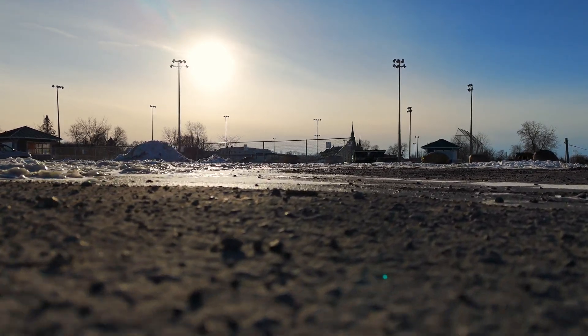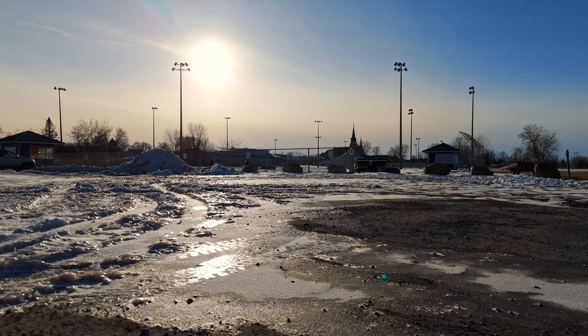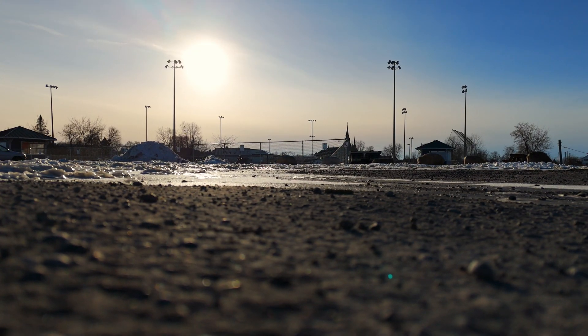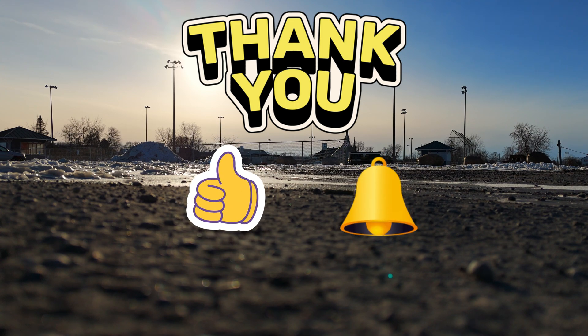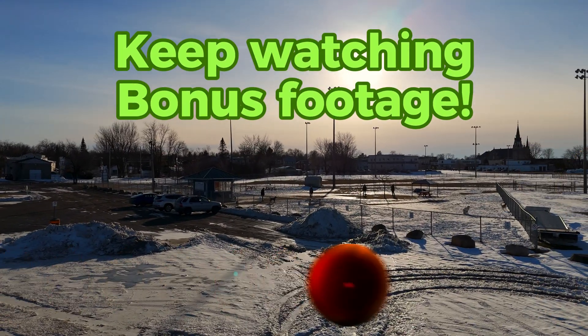As the drone lands, it kind of skips and gets back in the air — that was interesting, never saw that before. I'd like to thank everyone for joining me. Please subscribe, like, and hit that notification bell if you'd like to see more videos like this one. Bye-bye.